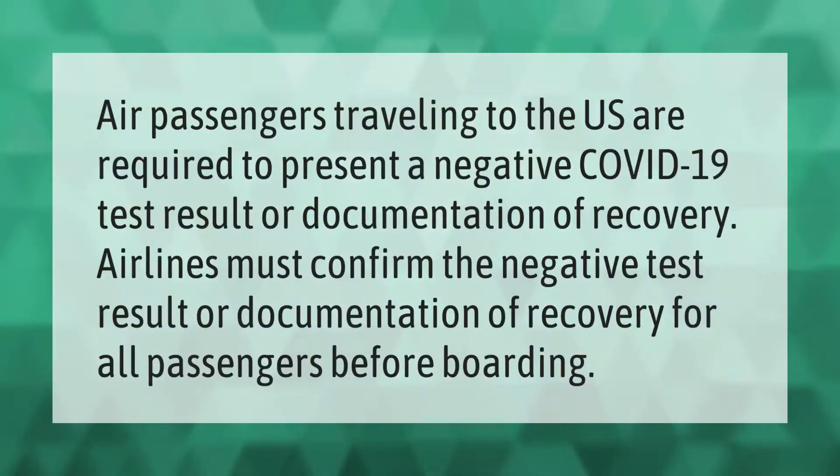Air passengers traveling to the U.S. are required to present a negative COVID-19 test result or documentation of recovery. Airlines must confirm the negative test result or documentation of recovery for all passengers before boarding.